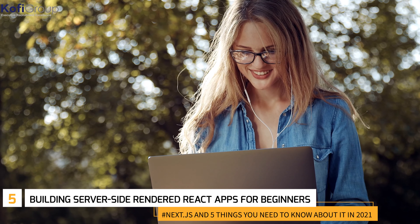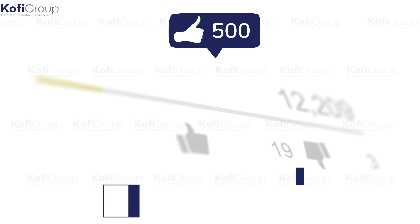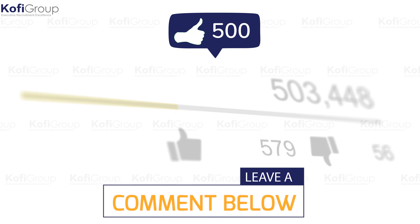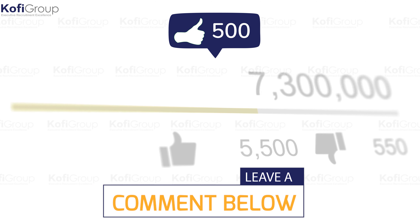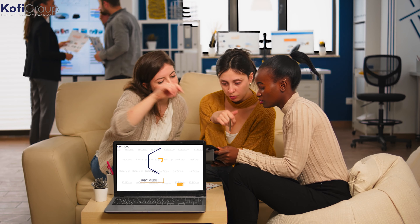Number four also covers how Node.js plays a role in determining the state of an application. Number five: 'Building Server-Side Rendered React Apps for Beginners.' Are you a total novice? This course takes the intensity down a peg and teaches you how to use React to solve the first-page download issue associated with single-page apps by using Next.js to perform rendering on the server side. We hope you've enjoyed this overview of Next.js!